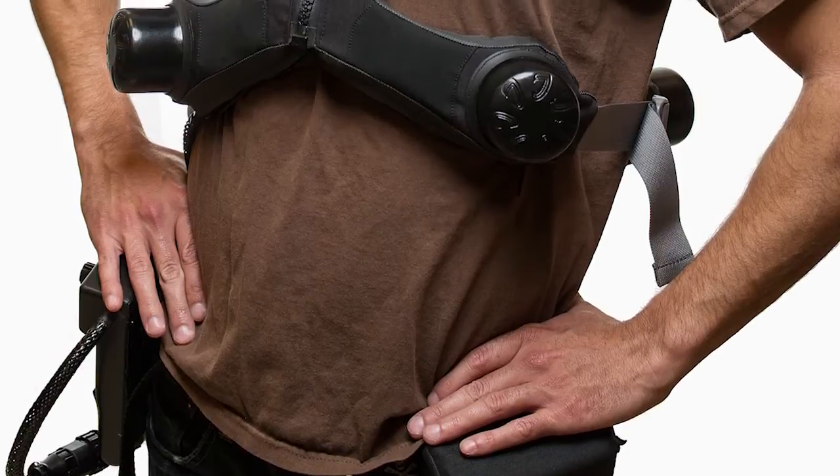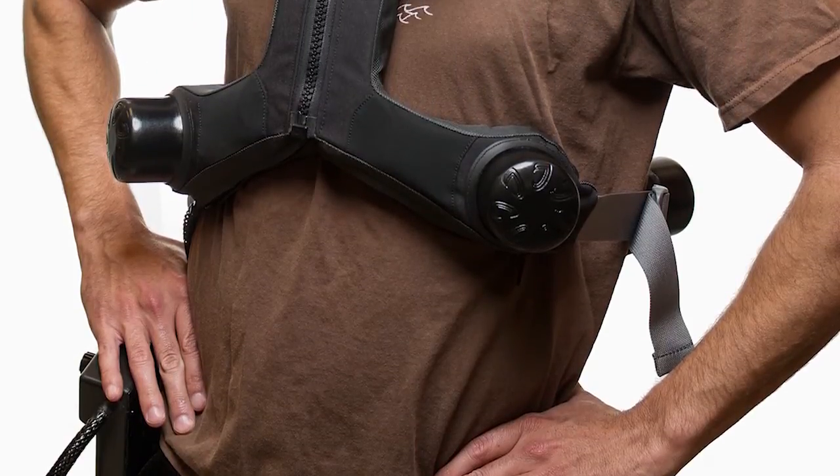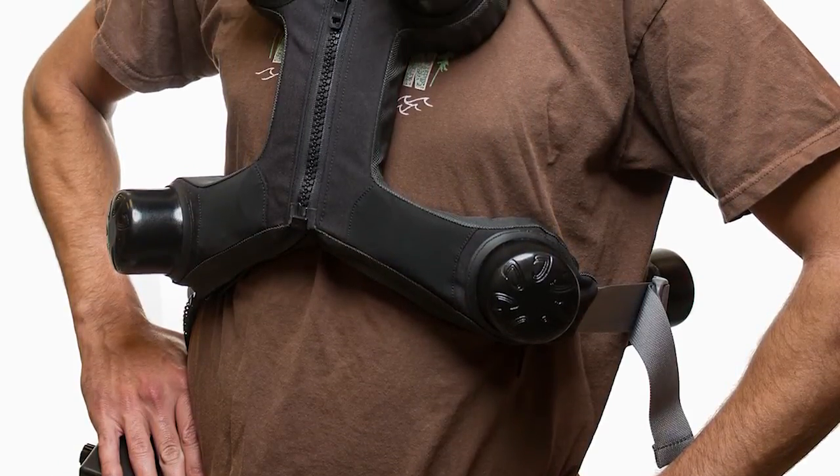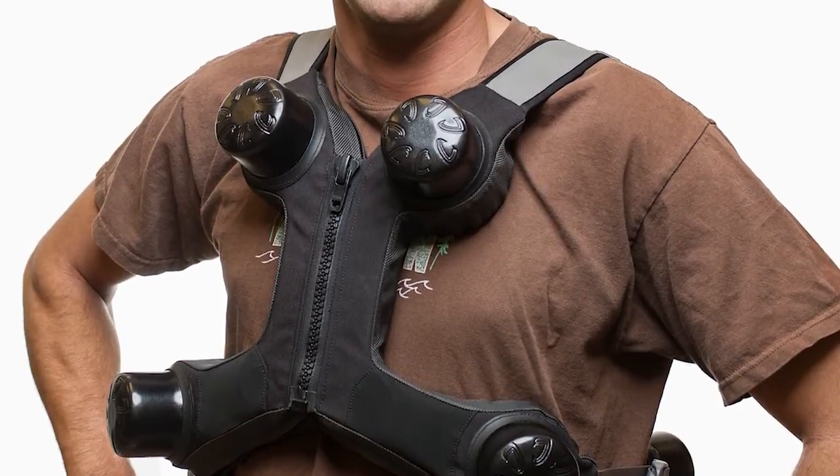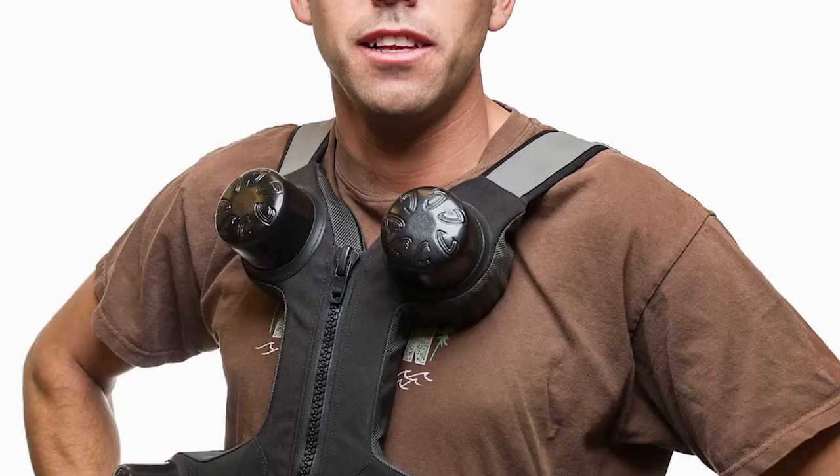ChessMaster is a next-generation high-frequency chest wall oscillation device used for treatment in cystic fibrosis. It offers compelling advantages over incumbent technologies that are generally based on an air compressor type system. The ChessMaster device is different relative to predicate devices in the space because of the way that it delivers its force to the thorax.